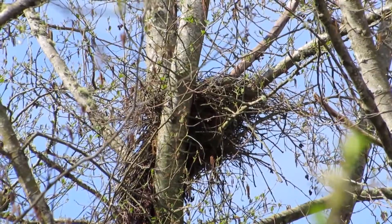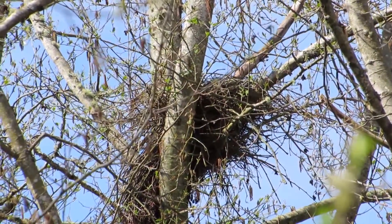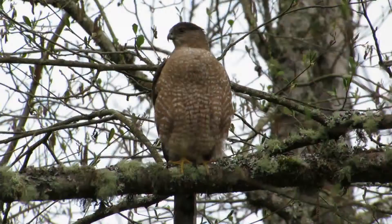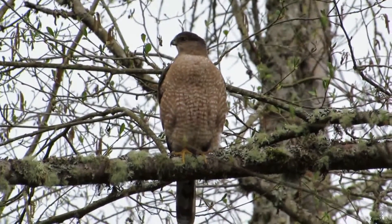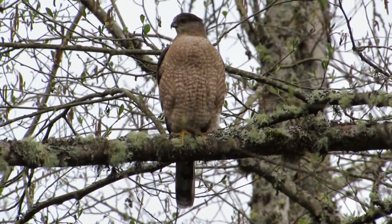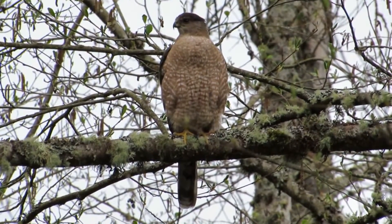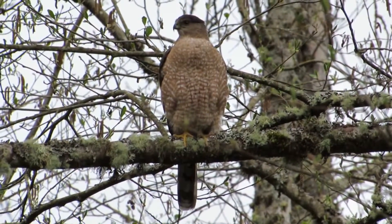We've got our eyes open — it's really good weather, sky's blue now, good and clear. Here's our Cooper's Hawk right on the Seuss Creek trail across from the nest. Looks like she flew in and came to the nest in good shape.